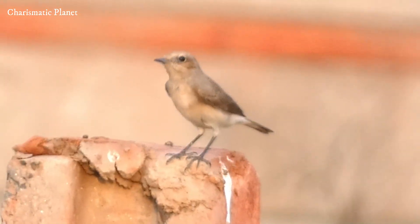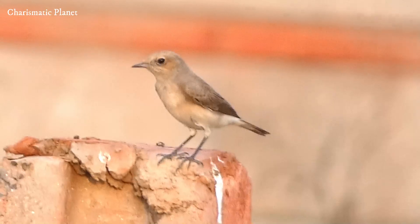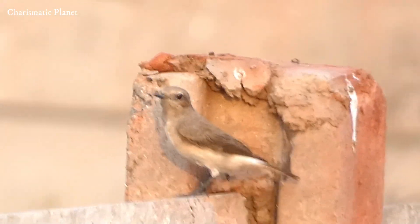This bird is a long-distance migrant, traveling thousands of kilometers each year from its breeding grounds in Central Asia to its wintering grounds. Migration usually begins in late summer to early autumn.